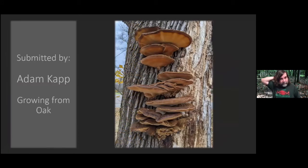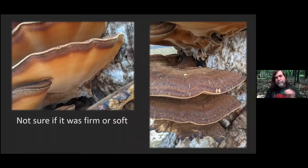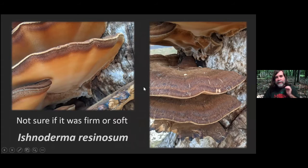This one was from Adam Kapp. This was grown from oak. It could be a couple of things. He said he didn't really get a feel for it. We had our talk on Ganoderma — a lot of times they're going to be more lacquered and have a shininess to them. I think this actually might be an Ischnoderma. If he had given it a feel and it was mushy, that may have been what this is, although if it was firmer flesh it may be a Ganoderma. I'm leaning more towards Ischnoderma — kind of hard to tell just from pictures without having it in your hand.